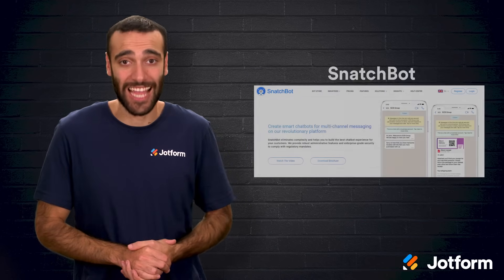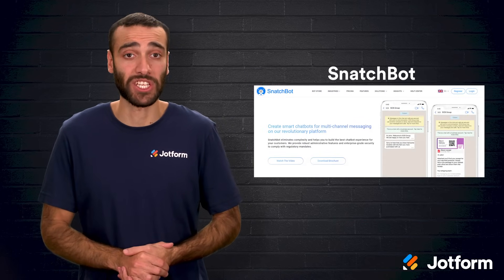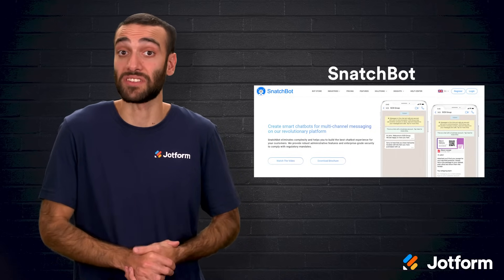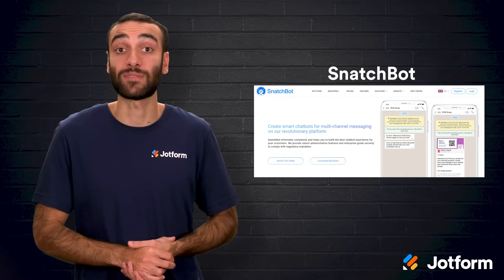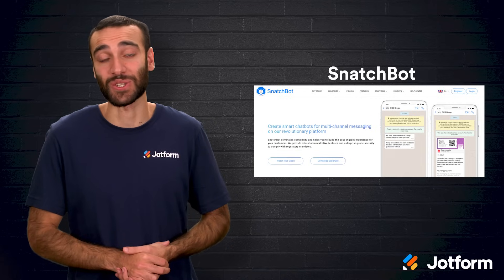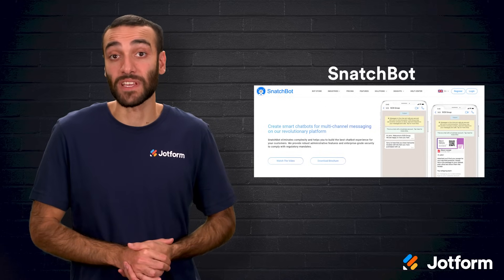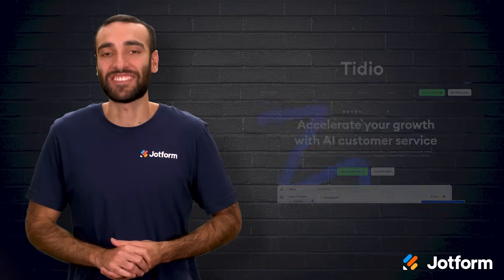Next is Snatchbot, a flexible builder that helps you craft multi-channel chatbots without touching code. You can choose a fully automated experience or blend human agents into the conversation. A generous template store provides blueprints, and text-to-speech or speech-to-text features are included. Strong analytics provide insight on cart abandonment trends, though the overall setup can feel complex for beginners.